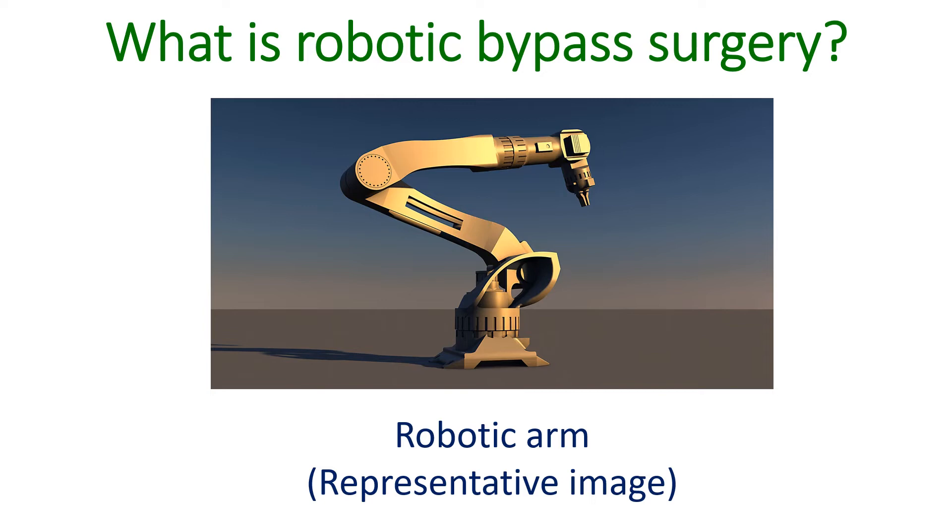Tiny video cameras attached to robotic arms give a detailed three-dimensional view of the operating field inside the chest cavity. A robotic endostabilizer is available for beating heart surgeries. Advanced surgeries aimed at bypassing blocks in multiple blood vessels of the heart are also feasible using TCAB.